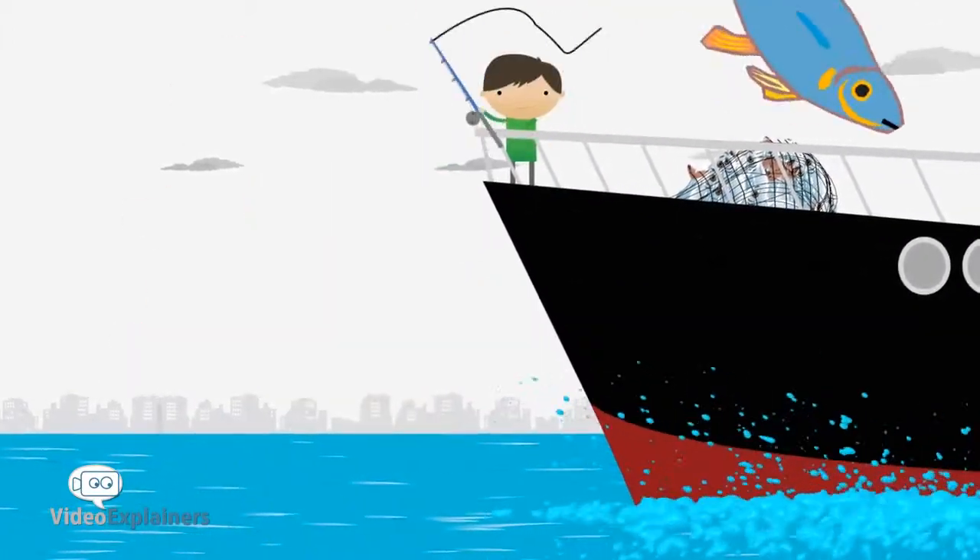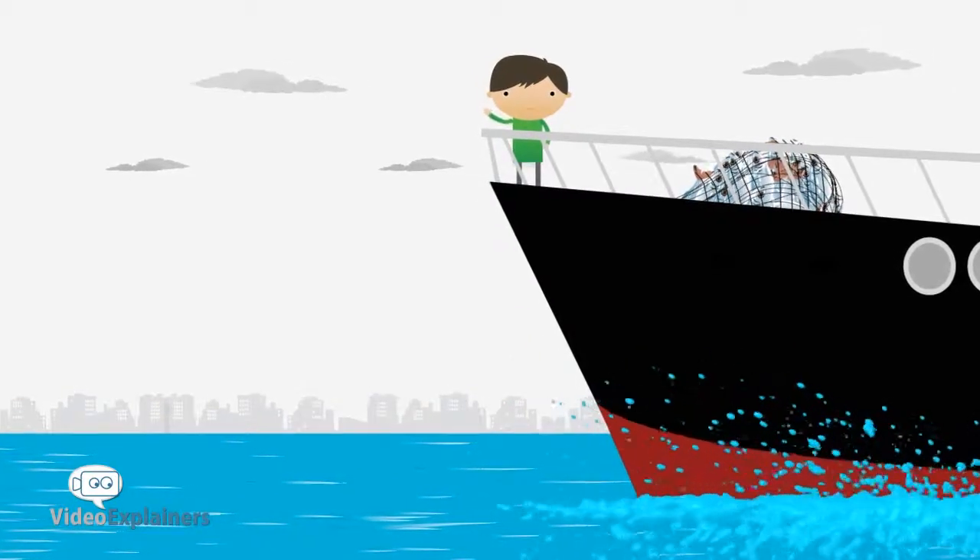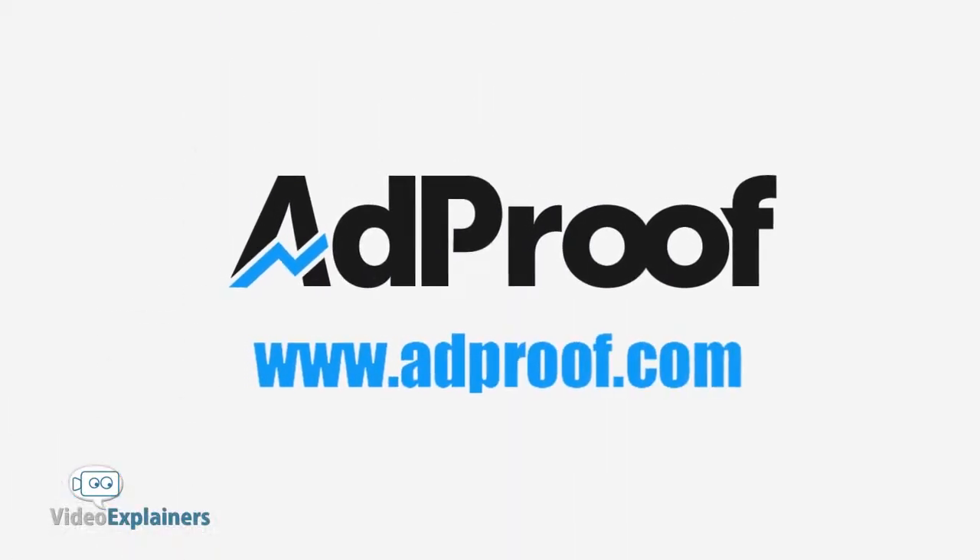Start testing, optimizing, saving and growing today with AdProof.com, the only test-driven advertising platform.